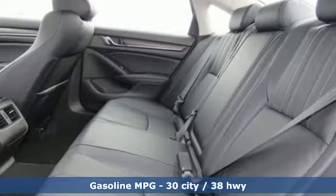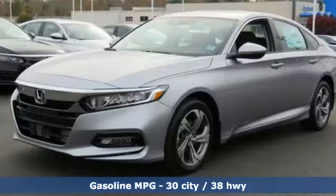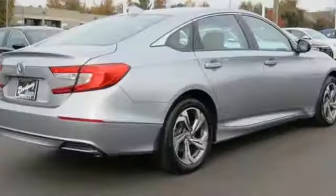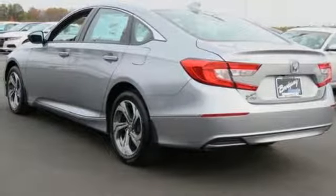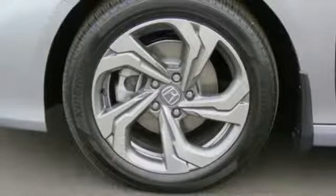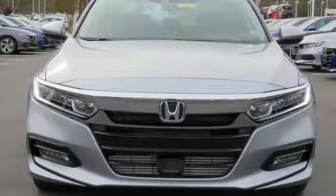Bluetooth wireless audio streaming, Apple CarPlay, Android Auto, front heated leather bucket seats, auto dimming rear view mirror, smart entry key, dual zone climate control, intercooled turbo inline four-cylinder engine, express open and closed sliding and tilting sunroof, gas pressurized shocks, and power heated mirrors.